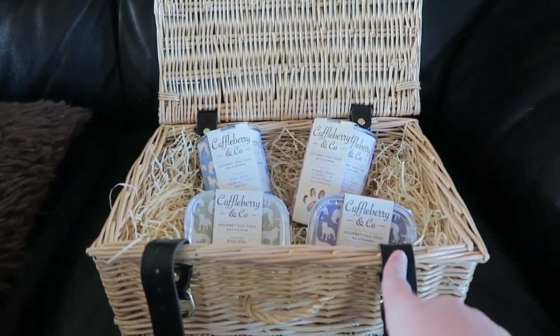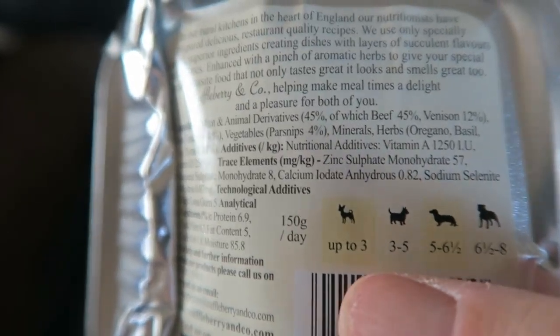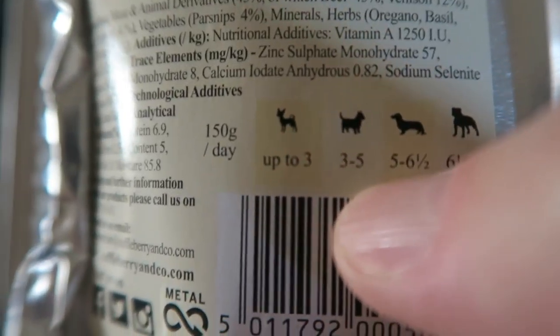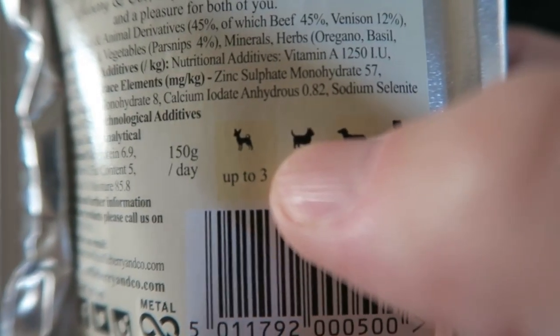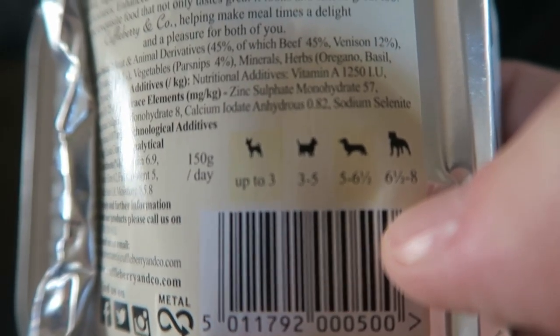They are currently 90p a tray, down from a price cut from one pound nine, so they are on offer a little bit at the moment. They have a little sleeve on them with a guide on the back. From what I understand, this is a 150 gram pouch and you can feed up to three to five of these a day. At first I thought it was in kilos, which would be a lot, but it's actually how many you feed for that type of dog. It would be nice to have kilos on there as it could be a little confusing.